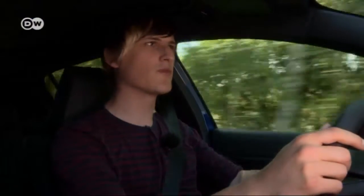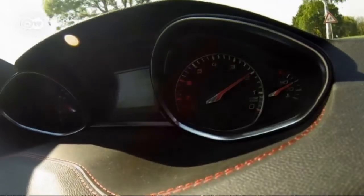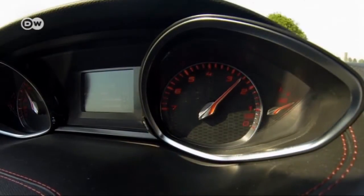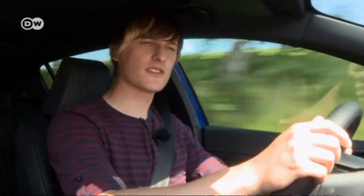Andre finds the steering a tad soft, but one press of the sports button and it firms up, matching the car's athletic handling. The dial shifts to red and there's a sporty roar — but sadly the sound doesn't come from the exhaust or engine; it's an artificial noise boost.